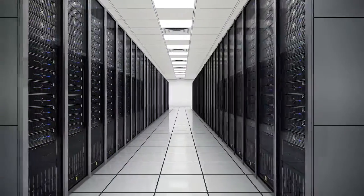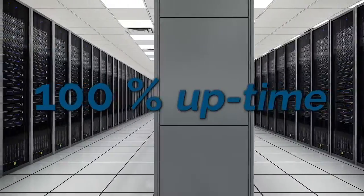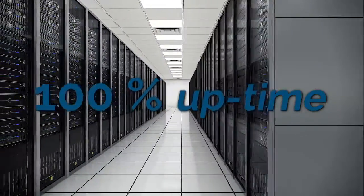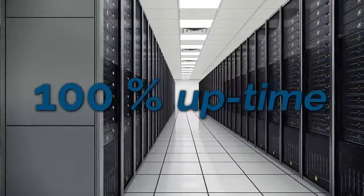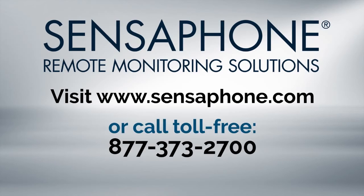The IMS 4000 is designed to ensure 100% uptime of your computer systems, so you can rest assured that your data, equipment, and computer facilities are safe. Visit www.sensaphone.com or call toll-free 877-373-2700.